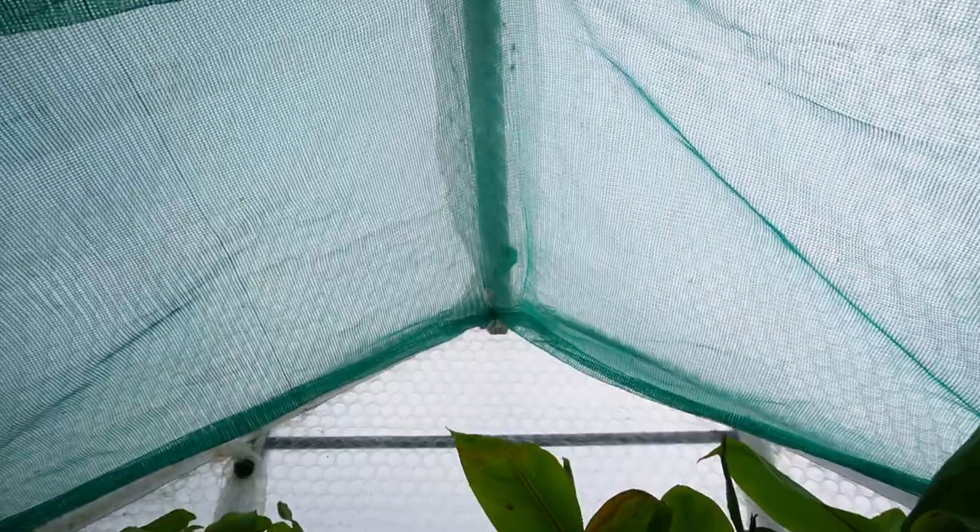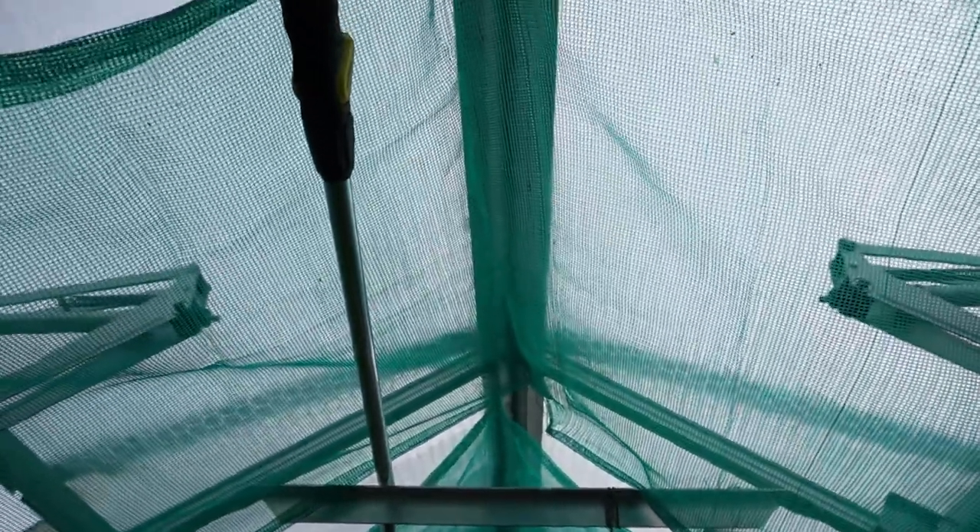I've got four strips of shade netting here, all tied at the apex of my greenhouse, and then I just drape them down to the eaves. I can reuse this shade netting year after year - it's much better than that white paint you can buy for your greenhouse to diffuse the light, because hanging the shade netting for me takes just 15 minutes in spring and 15 minutes to take it down in autumn. I'm obviously growing in a six-foot by eight-foot greenhouse, so if you've got a bigger one it may take a bit more time.